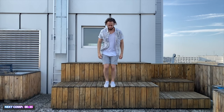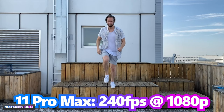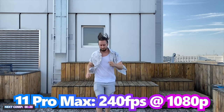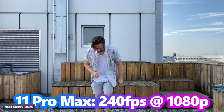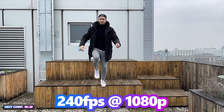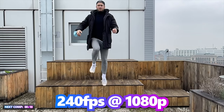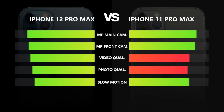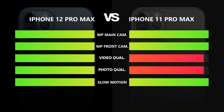Both phones produce excellent videos at 4K resolution with up to 60 frames per second and slow motion in HD with up to 240 frames per second. But there's a difference in the details. The 12 Pro Max uses Dolby HDR in videos, giving you way more information that can be adjusted without losing quality. The image stabilization also got an improvement in the new iPhone 12 series. If you're mostly shooting in daylight conditions, you might not notice a significant difference, but you'll definitely notice a difference in nighttime conditions. Overall, the iPhone 12 Pro Max has definitely improved, winning the camera system category.